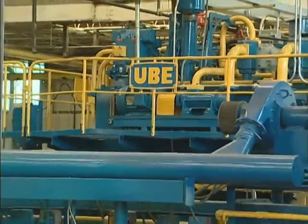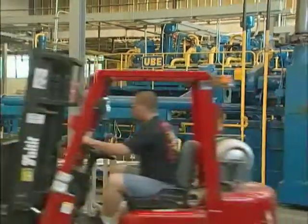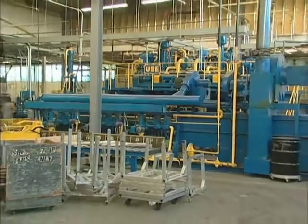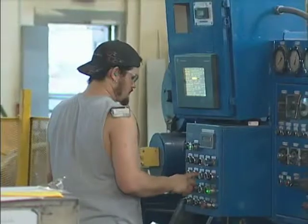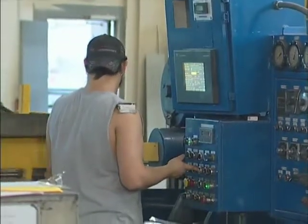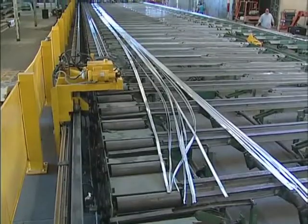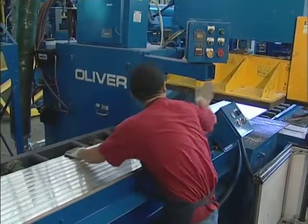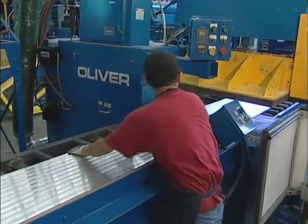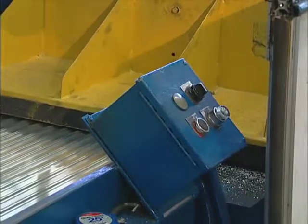MD's new 1,850-ton aluminum extrusion press will supplement the company's existing presses. The newer press runs more efficiently, uses less energy, and produces less scrap, making the manufacturing process more environmentally friendly. In addition to the press, updated handling equipment allows extruded material to be processed with greater efficiency, resulting in a more streamlined and safe extrusion operation.